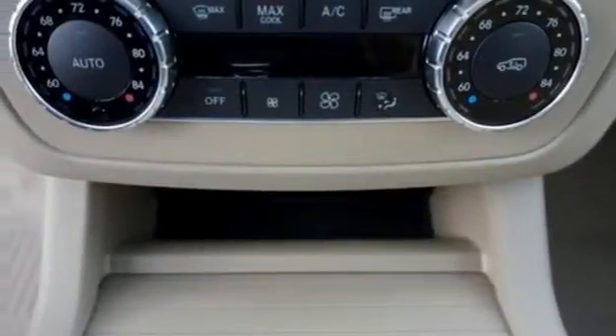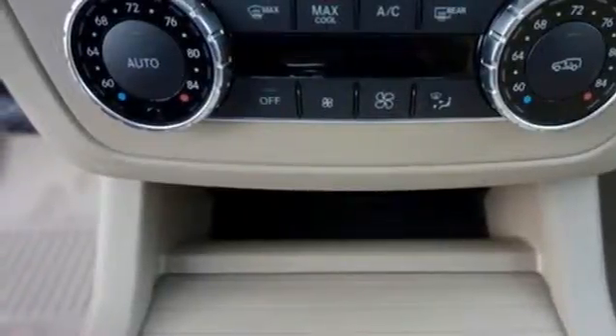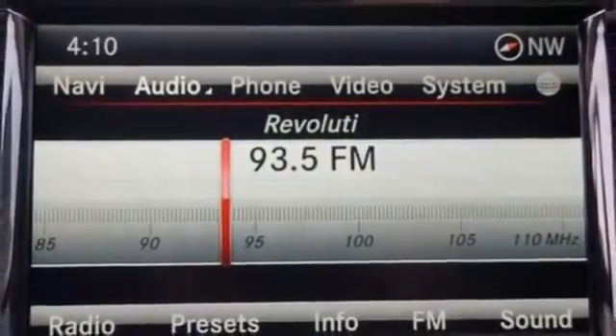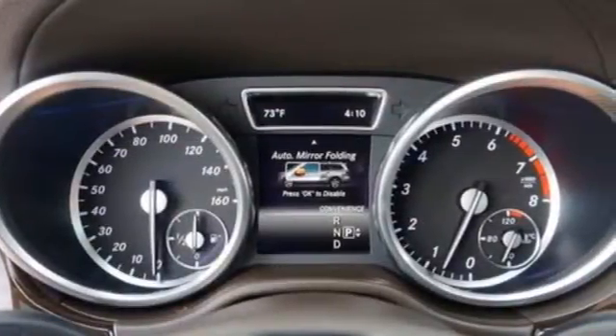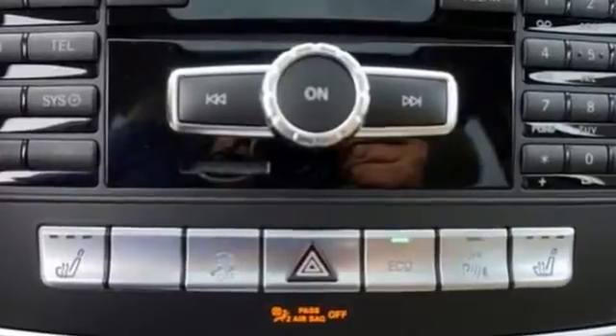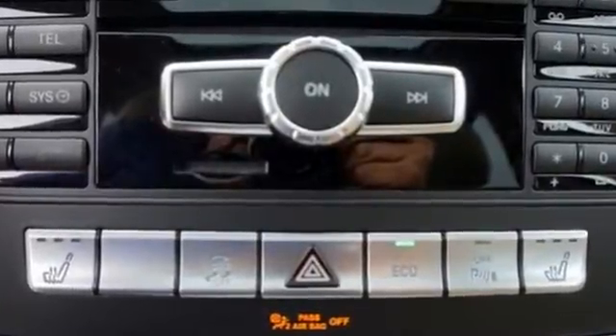Bring the power of the internet to your fingertips with the COMMAND system and stay connected to your car with mbrace. Rest assured with this SUV's 4MATIC all-wheel drive providing confident driving in any road condition, while Attention Assist, Pre-Safe, and Collision Prevention Assist are always looking out for you.